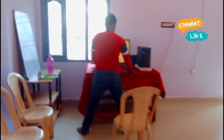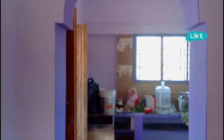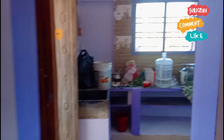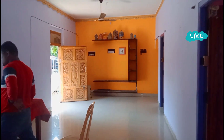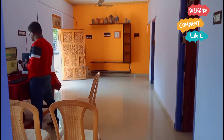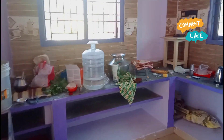The kitchen is an open kitchen and it is also clean.